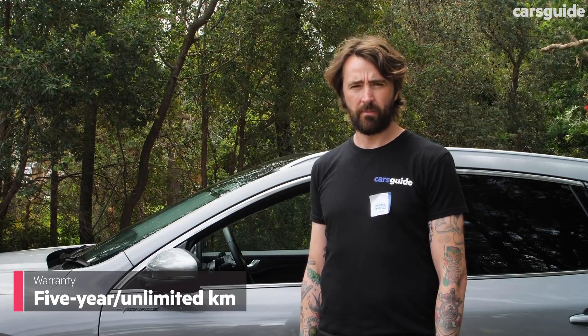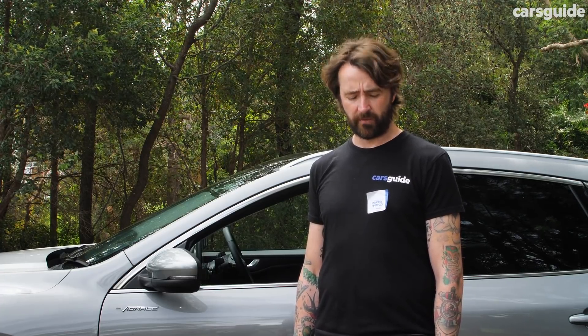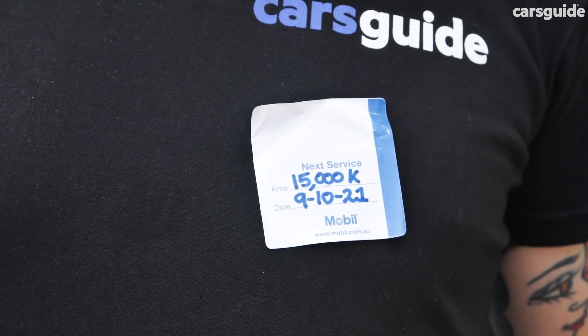Ownership. The Ford Escape is covered by a five-year unlimited-kilometre warranty, which is pretty par for the course these days. The capped-price servicing is good though — capped at $299 per service for the first four years.